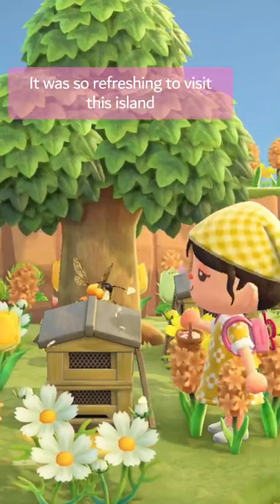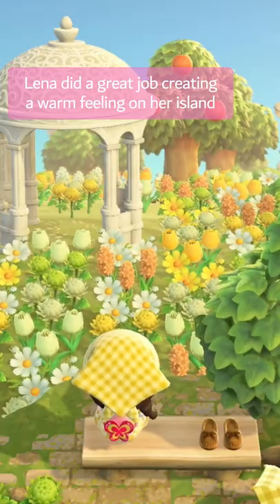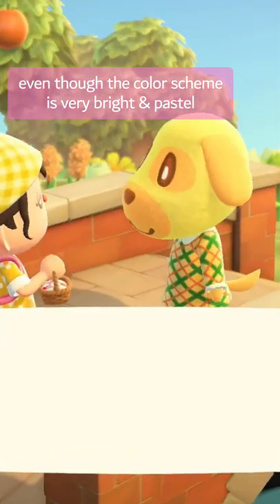It was so refreshing to visit this island and I loved the cozy atmosphere. Lina did a great job creating a warm feeling on her island, even though the color scheme is very bright and pastel.